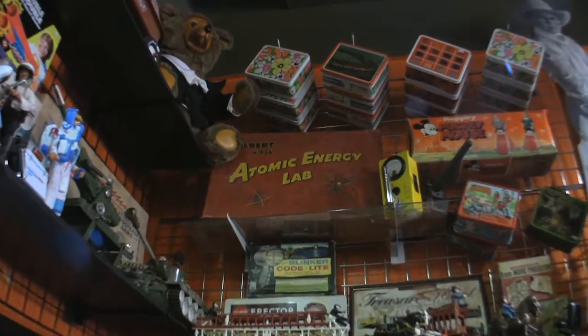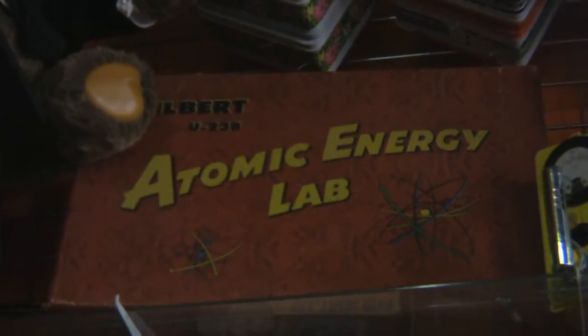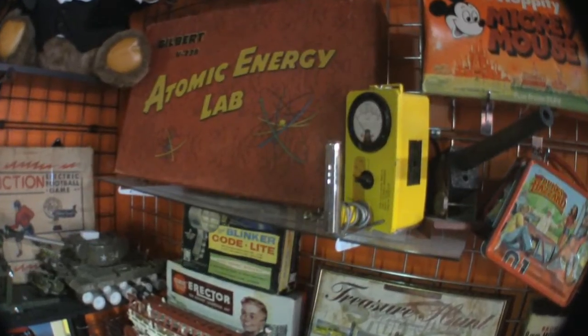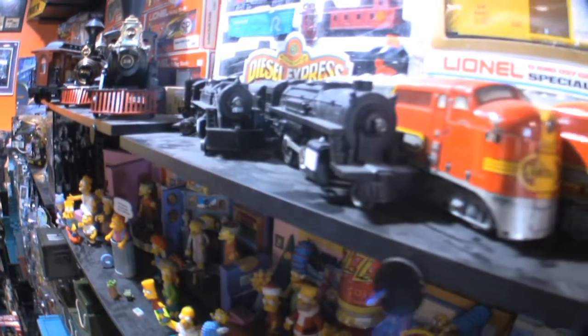It's a toy that was made by Gilbert back in 1950, and it's considered one of the world's most dangerous toys. There are very few of them out there. The reason it's considered one of the world's most dangerous toys is it actually contains samples of uranium and plutonium inside. They made toys dangerous back then — so dangerous, in fact, they even came with a working Geiger counter, so you could hide the samples around and find them again later. There's only a couple of them in the state; the other one is in the Atomic Energy Museum.